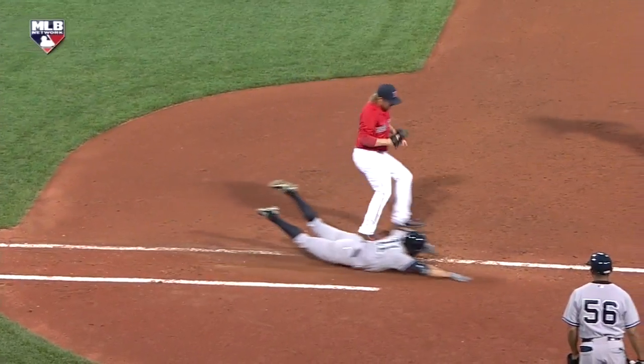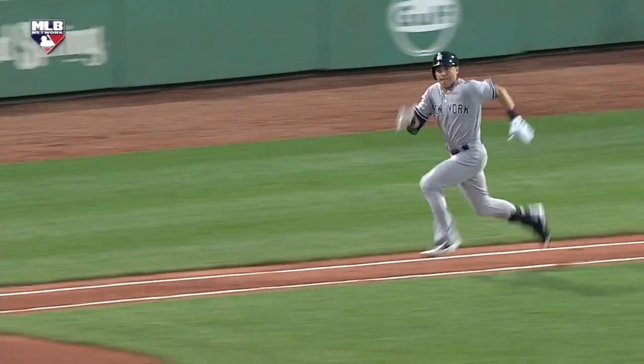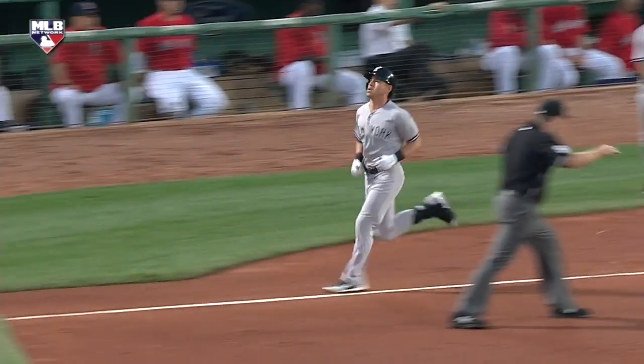Gardner, 4.05 from home to first. Ellsbury at 4.33. He kind of assumed the ground ball in the beginning of his path to first was going to be caught, and then kicked it into afterburners to beat it out at first.